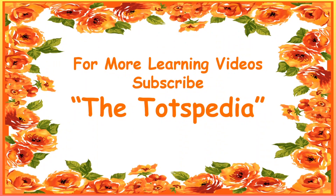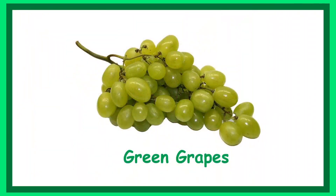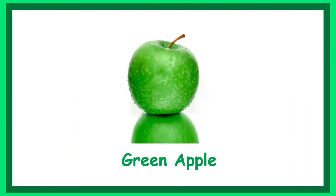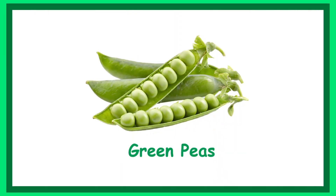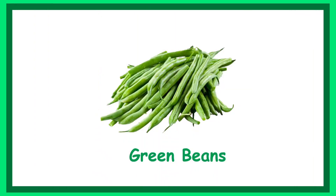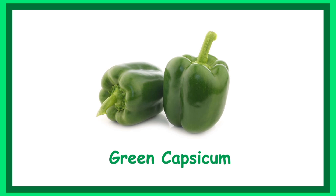Green colour things that we see around us. Green grapes. Green apple. Green peas. Green beans. Green capsicum or green bell pepper.